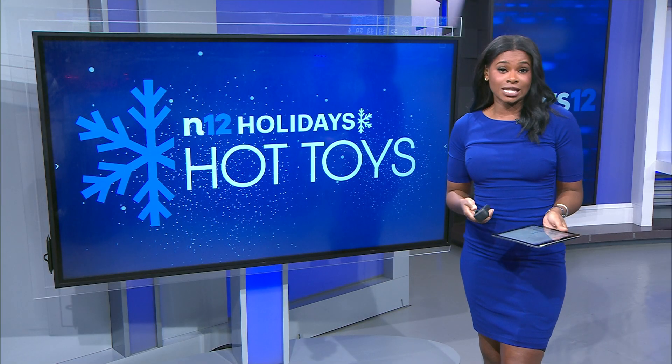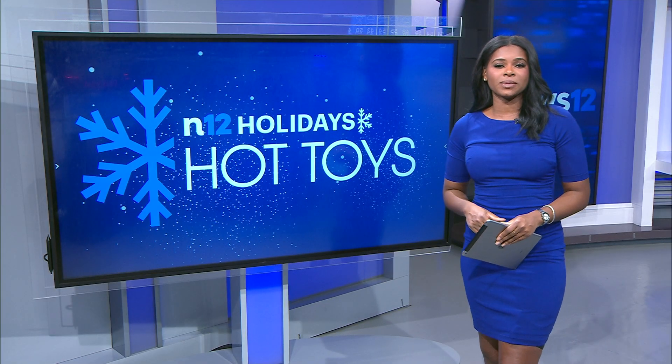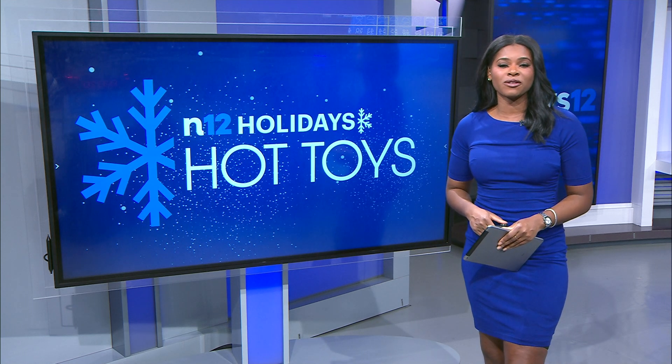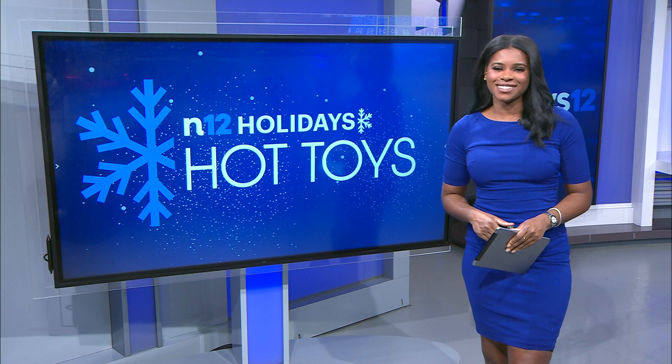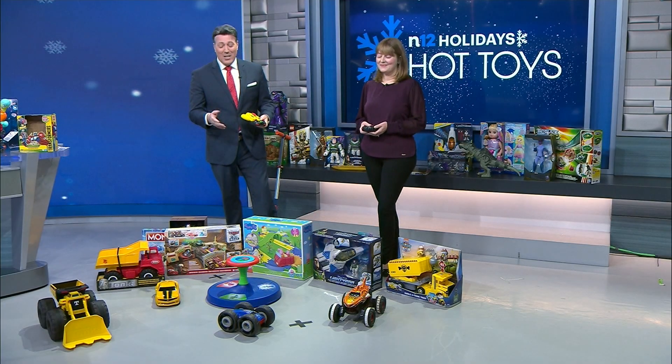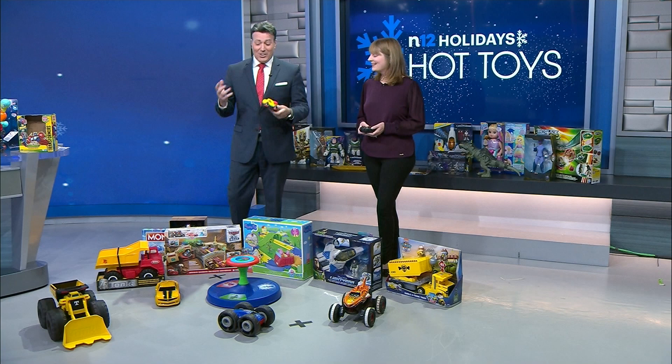Our question for you tonight is: does someone on your Christmas list like remote control cars? If so, you're in luck. Here's Eric Lanskroner with a look at some of the hottest toys this year. We're back with Lori Leahy from TTPM — let's go over some of the RCs.